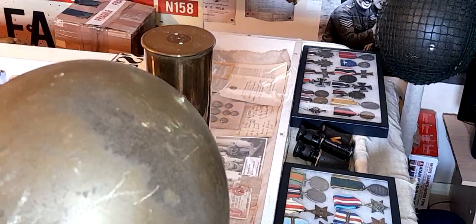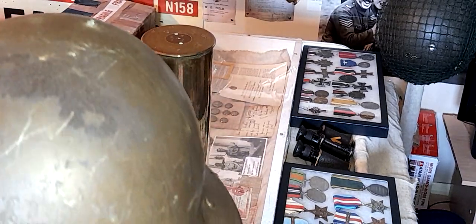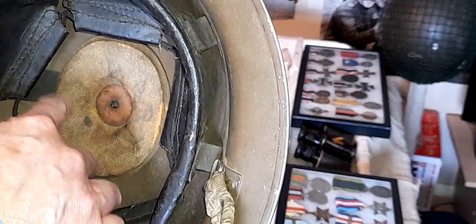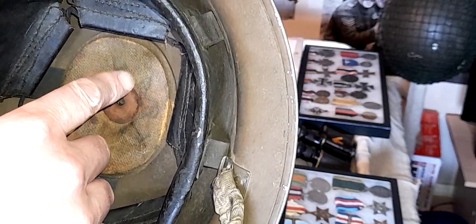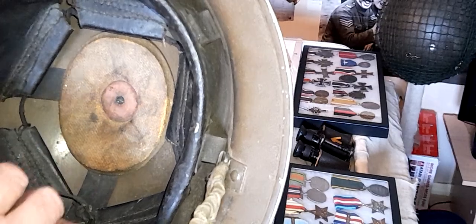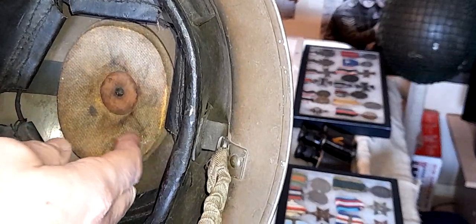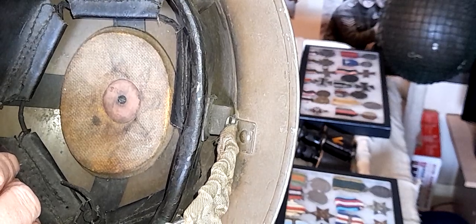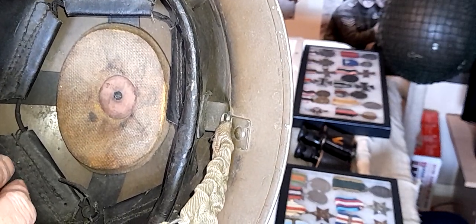There is a bit of a funny thing going on with that nut — don't think that's standard. And that leads you to the inside, which has the oval pad, a rugby ball sort of shape. The other ones I've seen are black; this one is obviously a beige color.